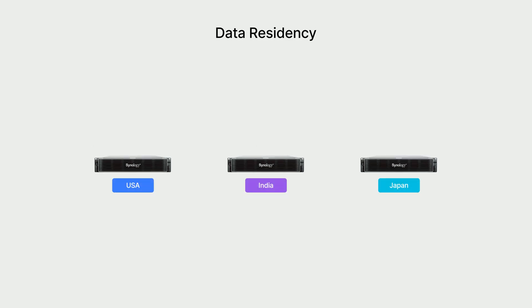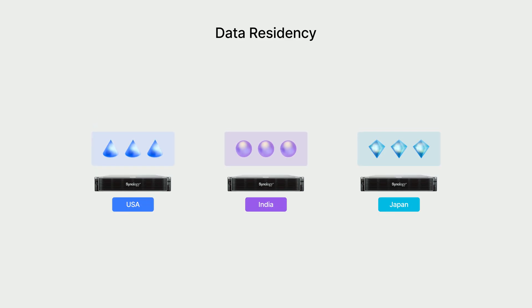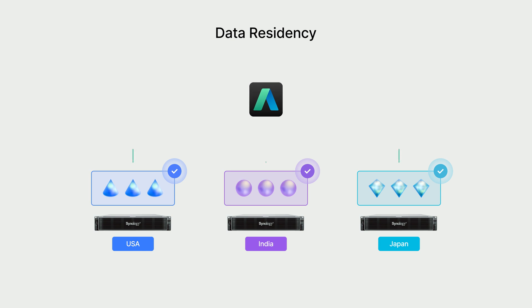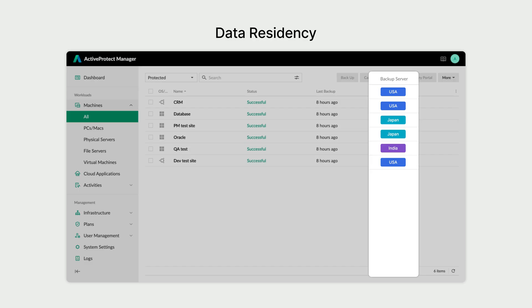ActiveProtect Manager simplifies it all. It automatically identifies the source of each backup and stores it on the correct local server, keeping all data compliant without any manual effort or errors. Moreover, IT teams can centrally manage all cross-border backup servers from a single interface, unifying operations across the entire enterprise.